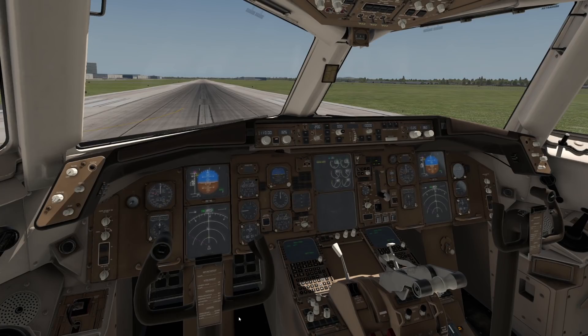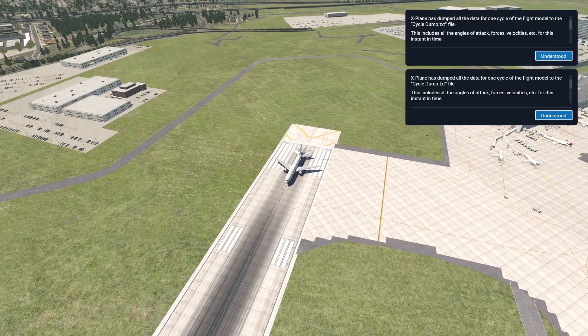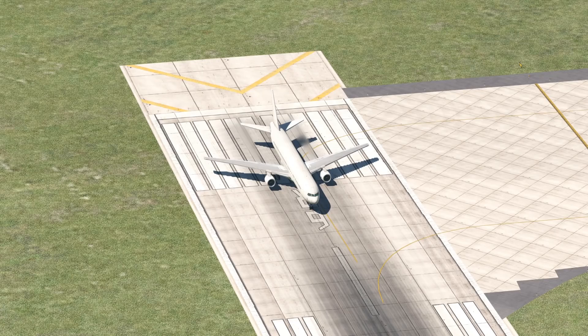Hey guys, welcome back to another Switch Zero One video. Today we are at Montreal Airport — Montreal's Dorval Airport. Today I'm going to recreate Air Canada Flight 143.